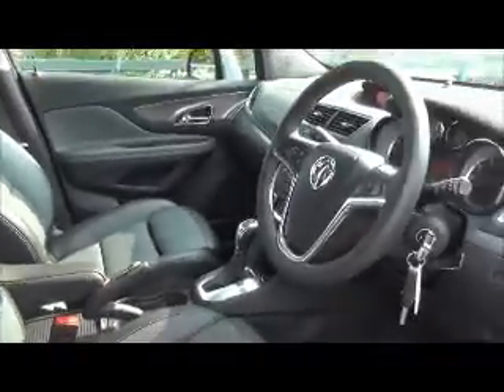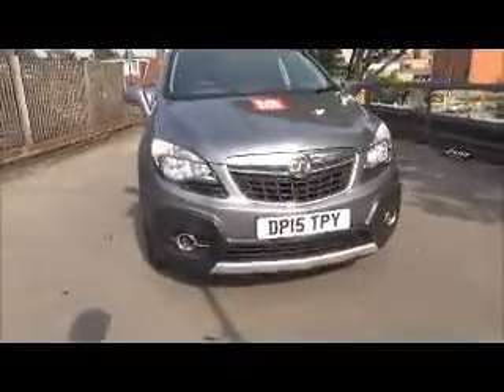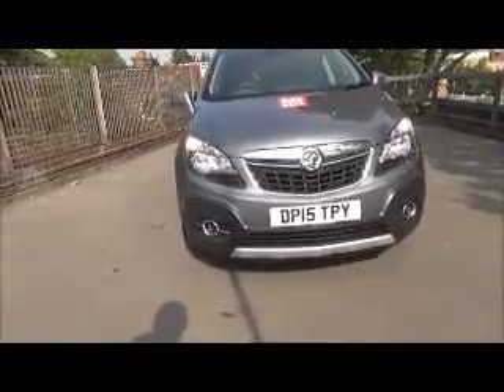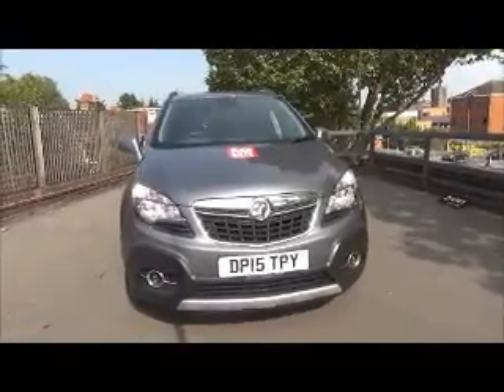So as you can see, lots of features to make the drive even more enjoyable. This is a network queue vehicle and benefits from the balance of manufacturer's warranty.